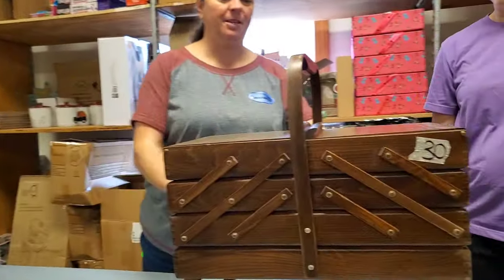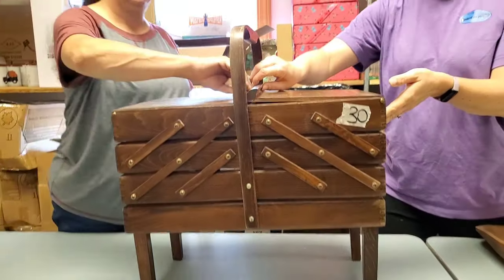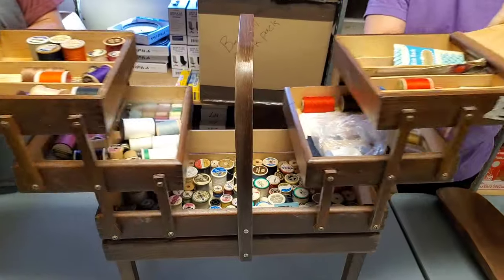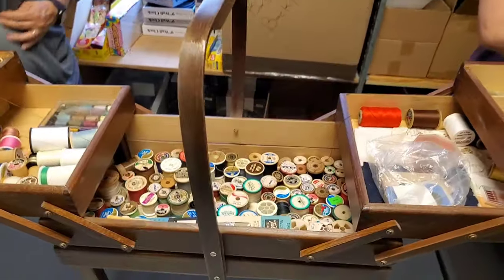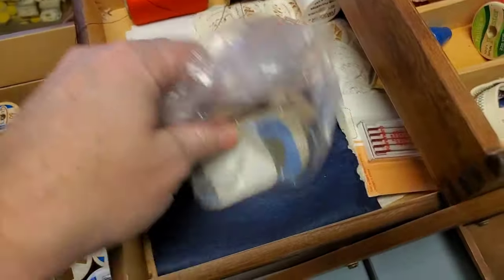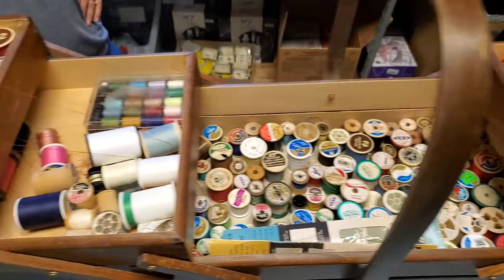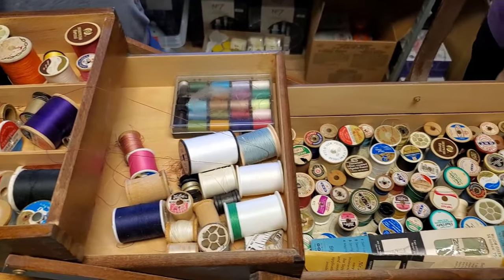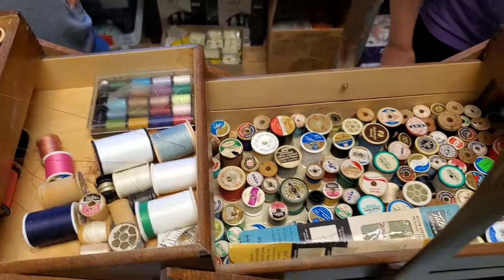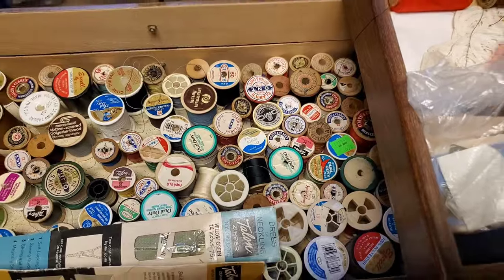Look at this thing - we sold another one. This one's much larger. Ready? Look at all the stuff in there! The crowd goes wild. We're just going to sell it with all the stuff in it, exactly how it is. That's where Grandma hid all the gold.